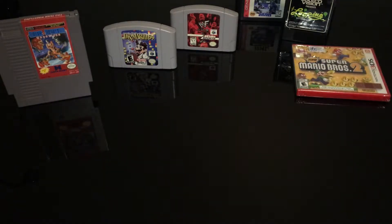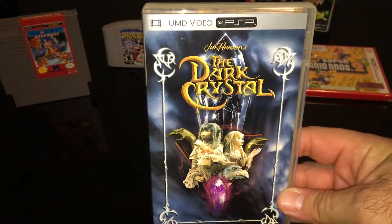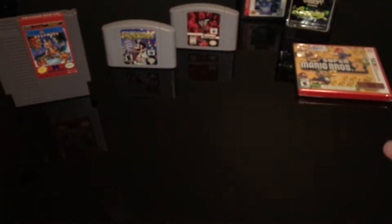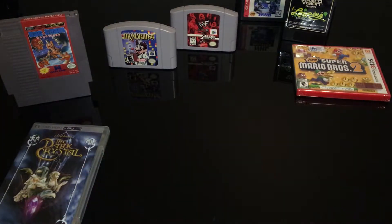Non-video-game-related: I am a big Jim Henson fan, so I managed to pick up the PSP Dark Crystal, even though I don't have a PSP to play my PSP games or to watch movies on. Let's switch to an older system — a little bit of PS2 action.